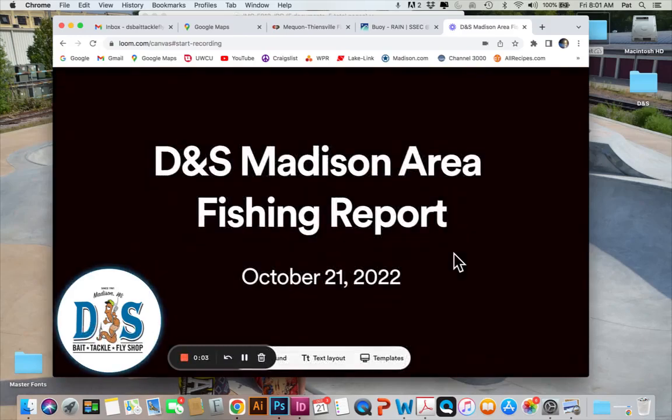Hey folks, Pat here from DNS. This Madison Area Fishing Report is current as of October 21st.